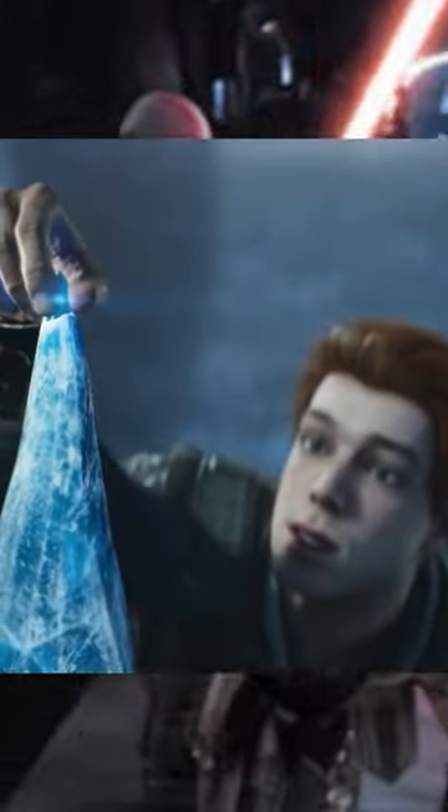Jedi would take a very nature-based approach, finding crystals in various deposits throughout the galaxy. In Legends, most Sith would use synthetic crystals, due to existing in the shadows and Jedi frequenting natural deposits. This was often seen as a shortcut to creating a lightsaber, and was frowned upon by Jedi of certain eras.